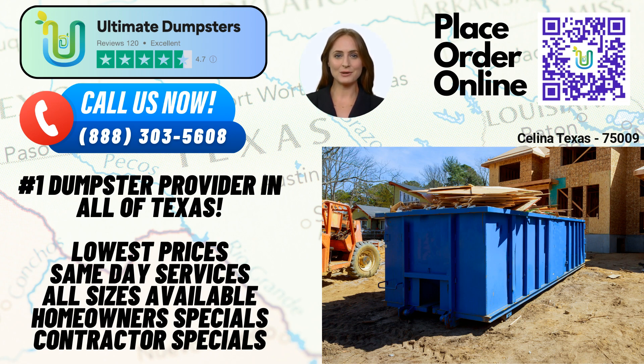Our 20-yard dumpster is approximately 22 feet long, 8 feet wide, and 4 feet tall. This versatile container is commonly used for home renovations, small-scale demolitions, and construction projects. For larger projects, our 30-yard dumpster is approximately 22 feet long, 8 feet wide, and 6 feet tall. It's perfect for medium-sized construction jobs, commercial waste disposal, or extensive home renovations.